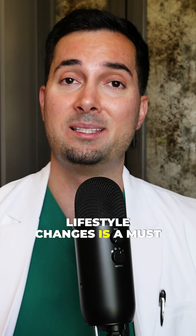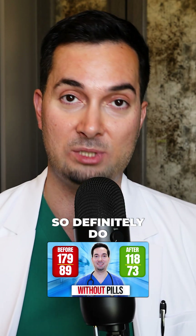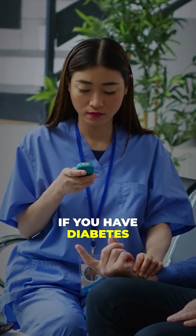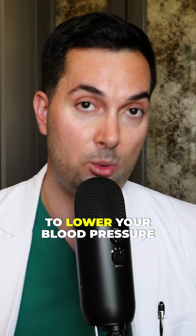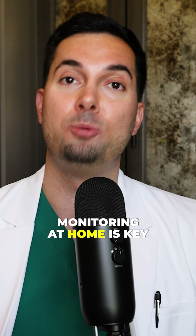So in terms of what you should do, lifestyle changes is a must. We go through a lot of natural ways to lower blood pressure on our channel, so definitely do watch that video. But depending on your risk factors — like if you have diabetes or heart disease or many different risk factors — your medical provider might choose to prescribe you medication to lower your blood pressure. And most importantly, regular blood pressure monitoring at home is key.